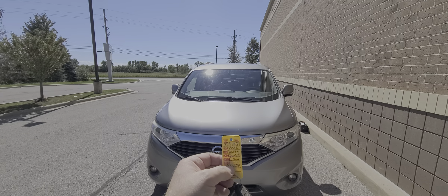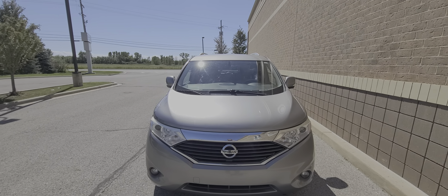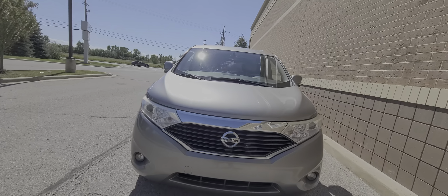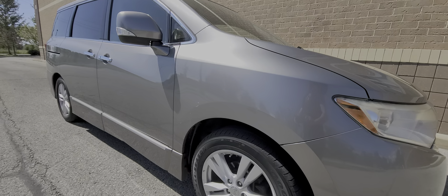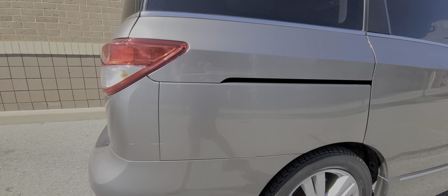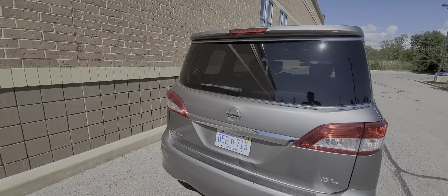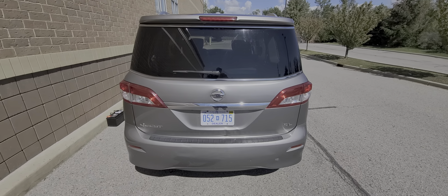2012 Nissan Quest, gray in color, stock number C3738. Fully loaded, this is top of the line. Comes with lock/unlock power sliding doors, power deck lid. Now keep in mind this vehicle has a history and I'll tell you everything.